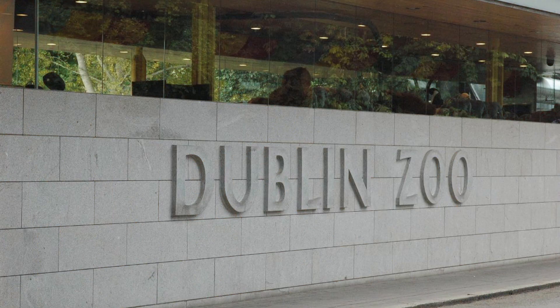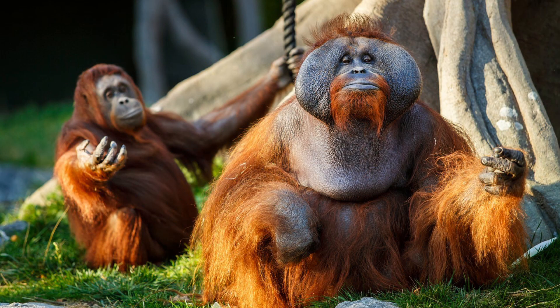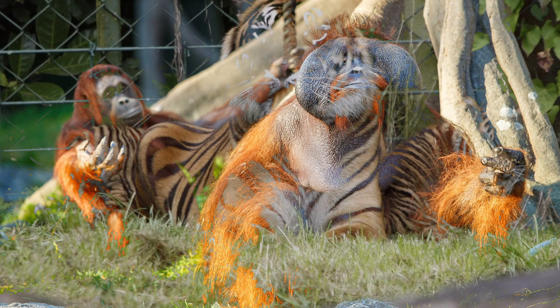Last but not least on our list is Dublin Zoo. Located in Phoenix Park, Dublin Zoo is home to over 400 animals from around the world. The zoo is divided into different habitats,